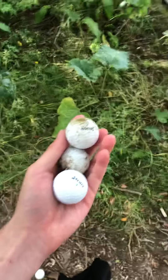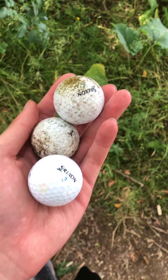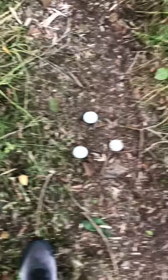Hi everyone. I just went for a walk around the golf course through the bushes and everything and I found six golf balls — it's three in my hands and three down there.